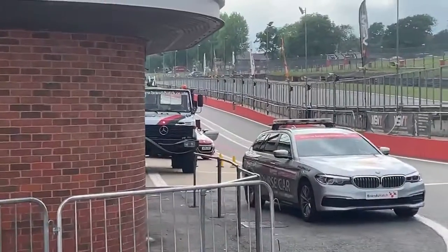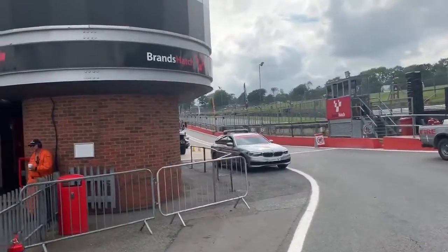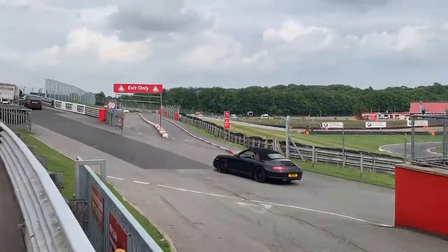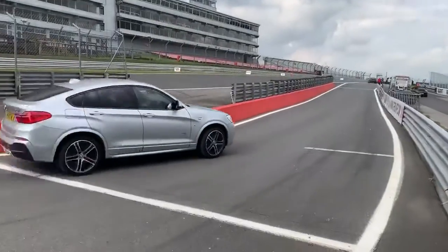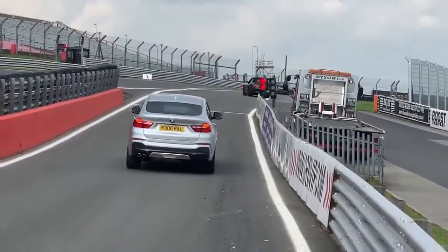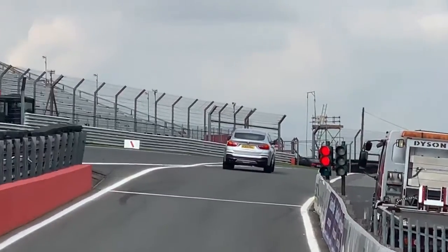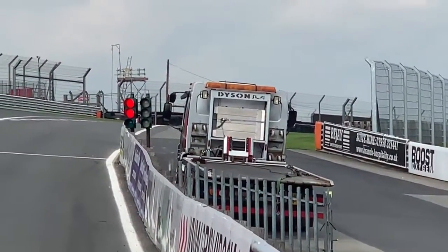And that is the pit lane guys. When you go around the track — what a car. Welcome to the car.